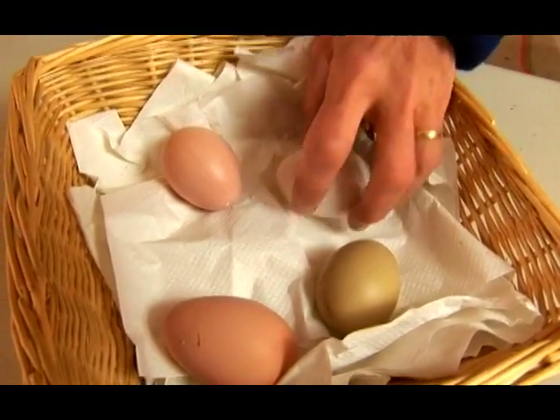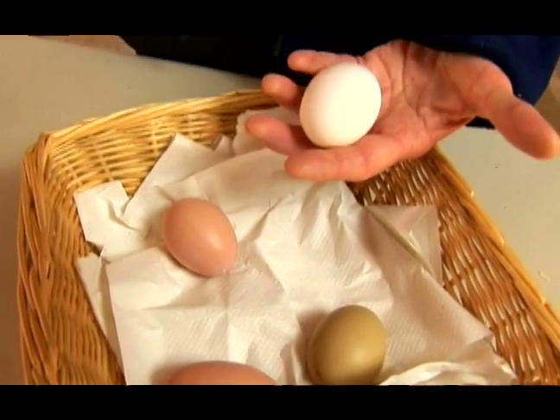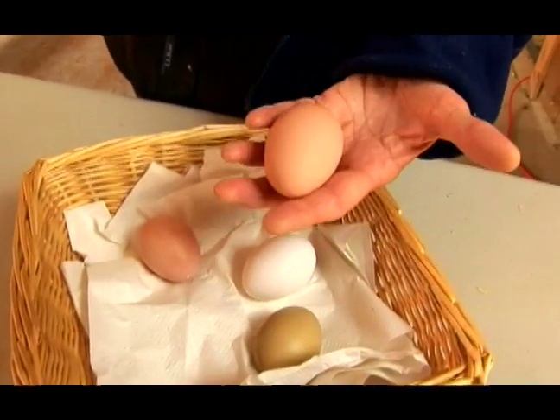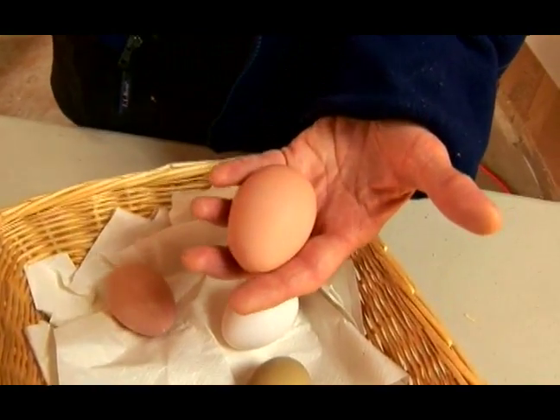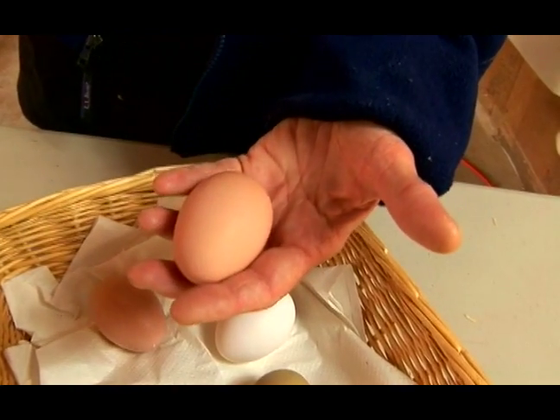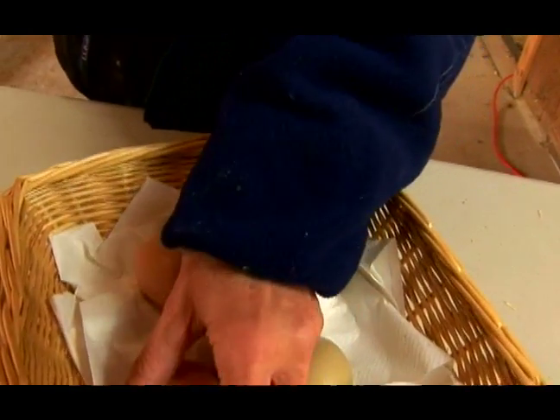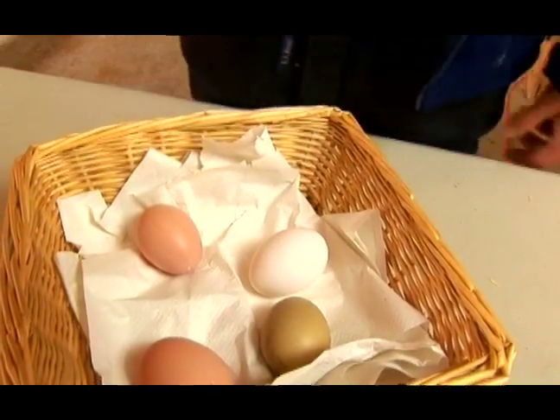Most of our eggs in this country are a white egg, just very basic. The other common egg you might find in the store is a brown egg. People tend to think brown eggs are better because they're fresher, but that's not necessarily true. You can't depend on the color of the egg shell to tell you anything about what's inside the egg.